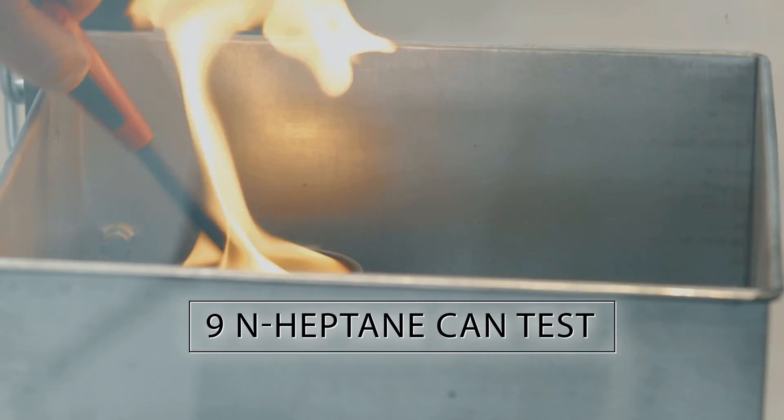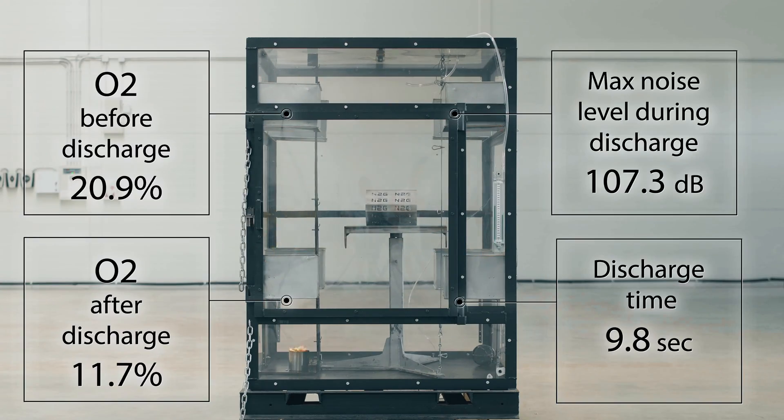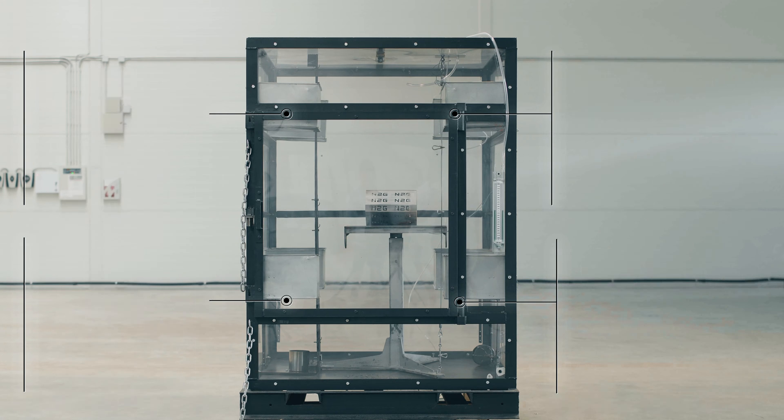The n-heptane fire test parameters are as follows. Oxygen is at 20.9% prior to discharge. Post-discharge oxygen levels drop to 11.7% in 9.8 seconds, reliably eliminating fire.